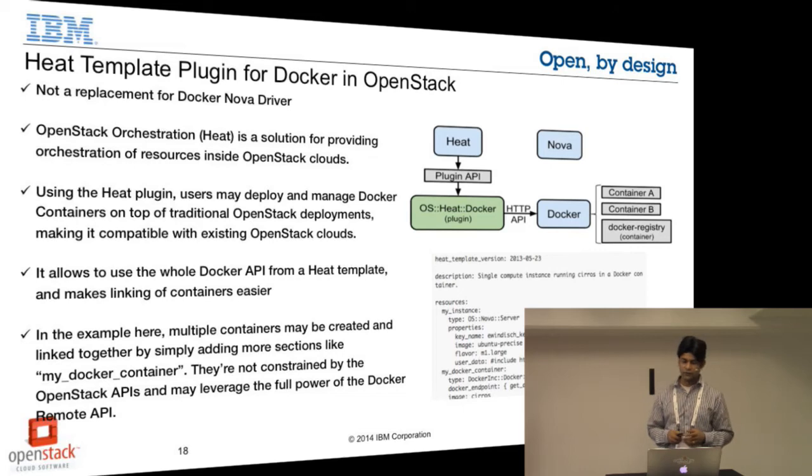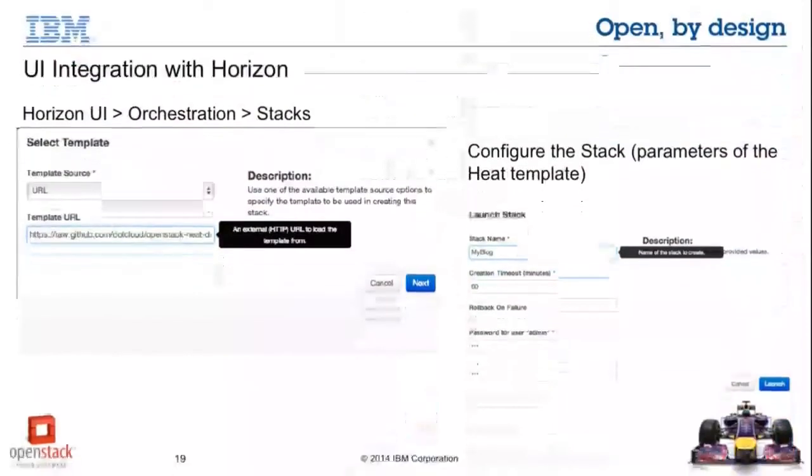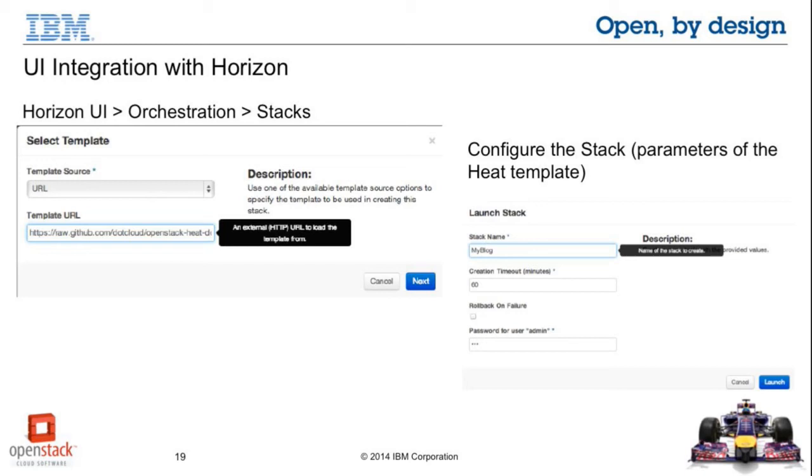But that's not the only mechanism to provision Docker containers inside OpenStack. There is a Heat template plugin for OpenStack which allows you to provision Docker containers, and the advantage here is that you can provision multiple containers together and link them — which is not possible with just the Nova driver for Docker. It also allows you to call Docker APIs directly from the Docker Heat plugin, so you're not going through OpenStack Nova APIs; you can orchestrate everything by calling Docker APIs directly. As you can see in the sample Heat template, you can add more containers under the Docker container section to scale it out, and this is very well integrated with the Horizon UI.